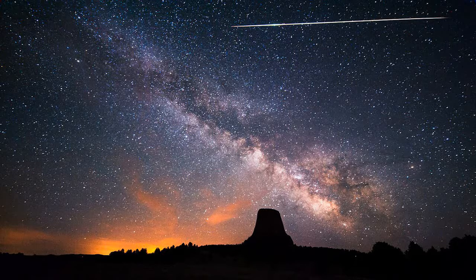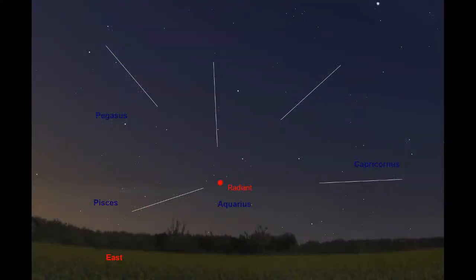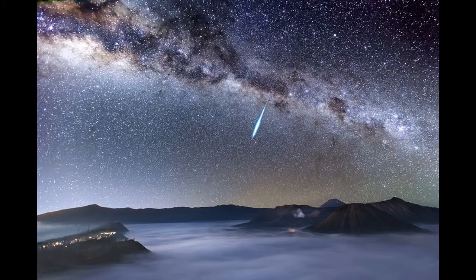How to Watch the Eta Aquarid Meteor Shower 2018. Shooting stars from Halley's Comet will light up the night sky — Britain will enjoy an astonishing celestial display this week as debris from the famous comet plunges into our atmosphere. Shooting stars spawned by history's most famous comet will be visible from the UK over the weekend. The Eta Aquarids is an annual event that occurs when Earth passes through a stream of ice and dust left in the trail of Halley's Comet.